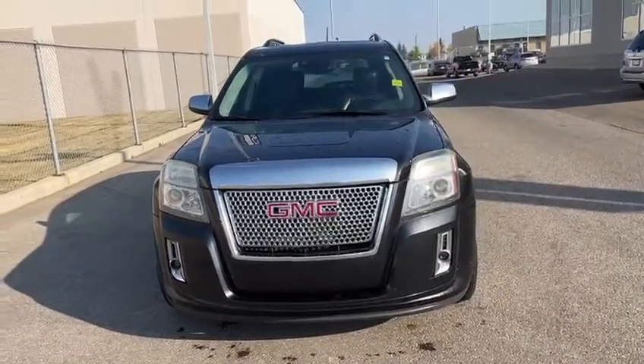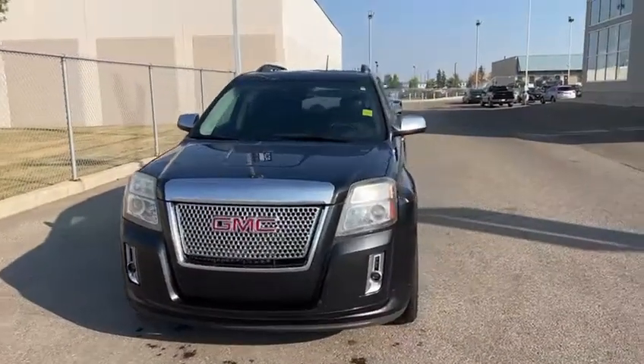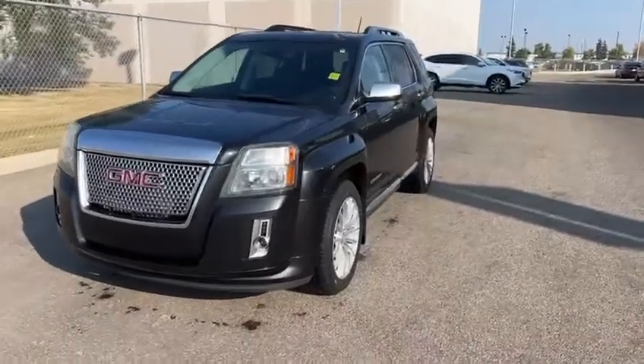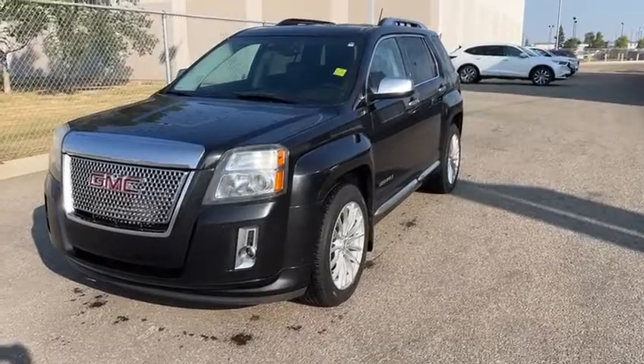Good morning Brent. This is Yosef here with Southview Acura. Here I have the 2013 GMC Terrain — this is the Denali version, so I think it's the top package for that year.